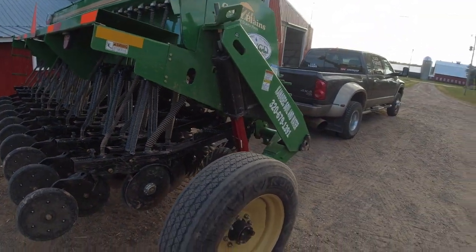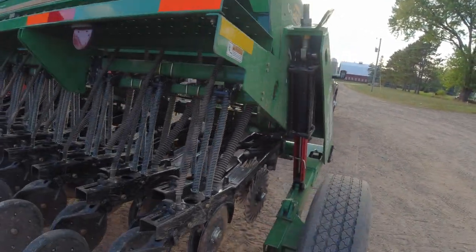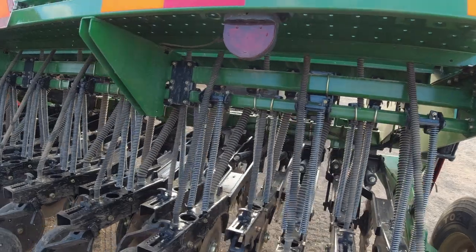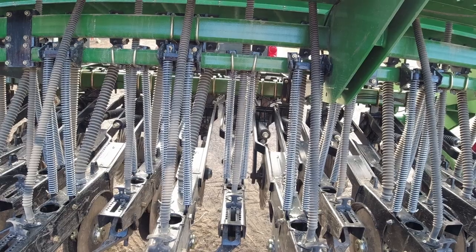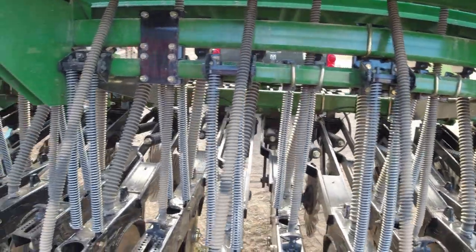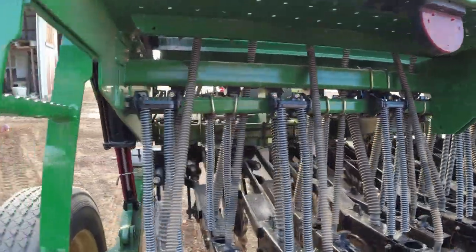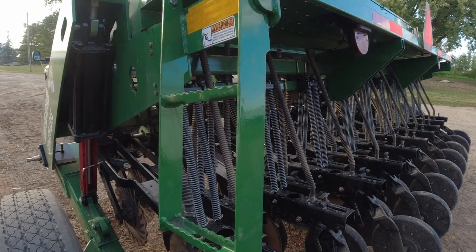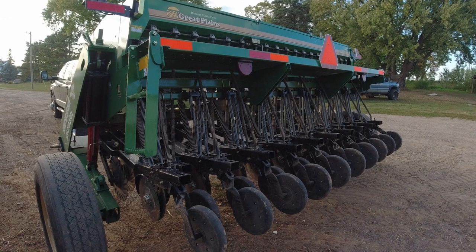Overall, an awesome drill — I definitely wouldn't mind owning one of these, but the price for a 12-foot drill is crazy. I think I priced one out new and they're like $59,000. So if I was going to spend that much money, it would be a minimum of 24 feet wide. It takes a lot of time to cover the big fields with this small drill. But we got the job done.